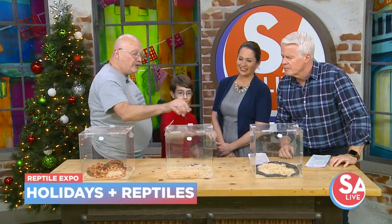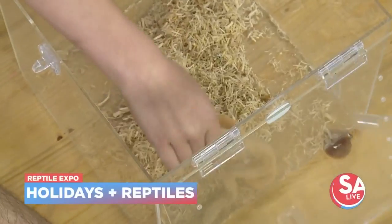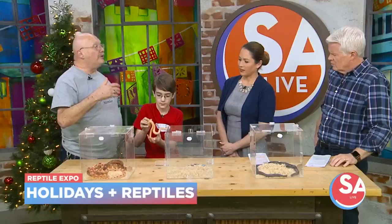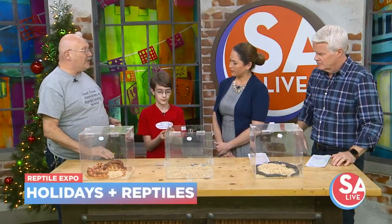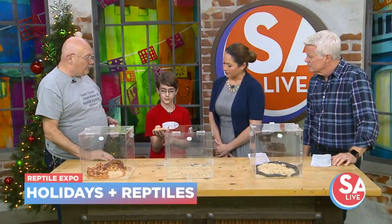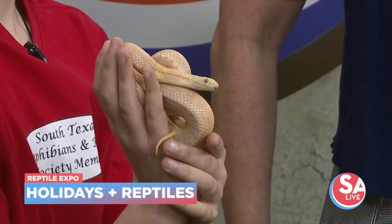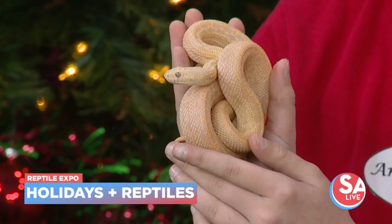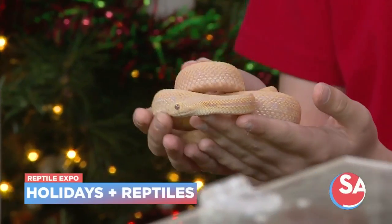This next snake is a new one in our collection from a good friend of ours. His business is called Gopher Your Pets — he sells gopher snakes. This is an albino San Diego gopher snake, and Curtis actually acquired a trio of them. We're going to raise them up and breed them. All of these snakes are ones you'll see at the reptile show.